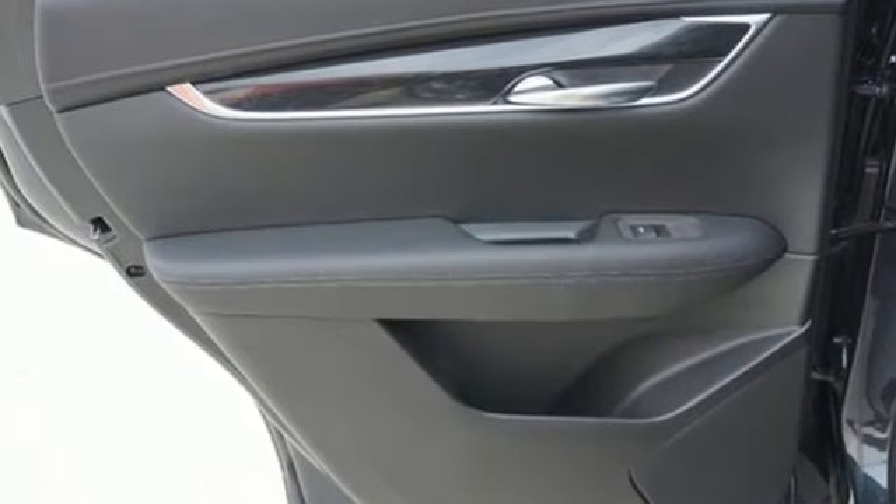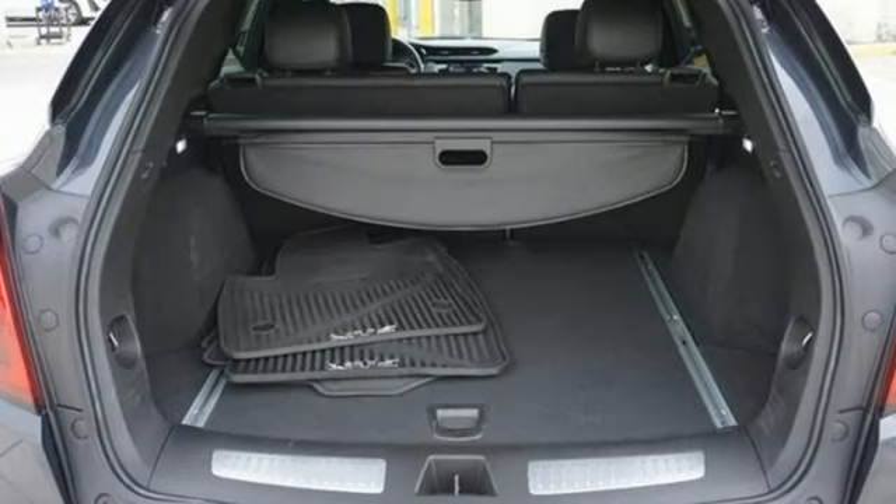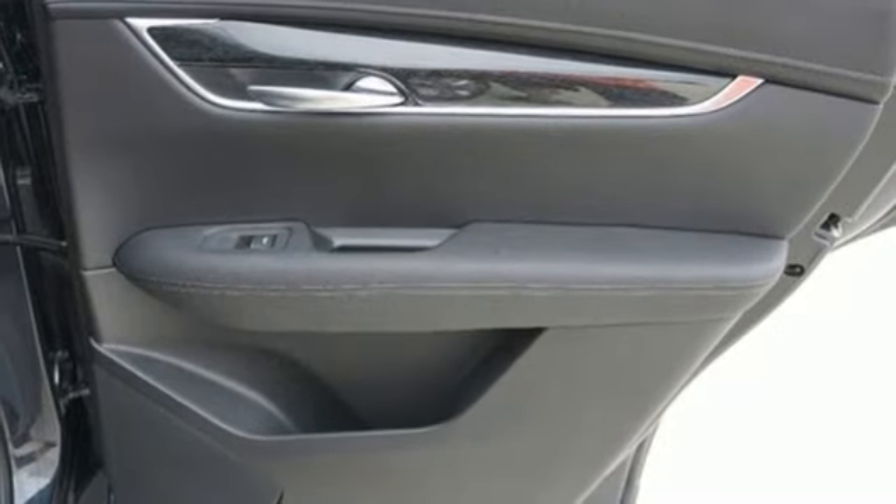Automatic transmission, gas-pressurized shocks, AM-FM satellite radio, doors and push-button start proximity key, front heated leather bucket seats.